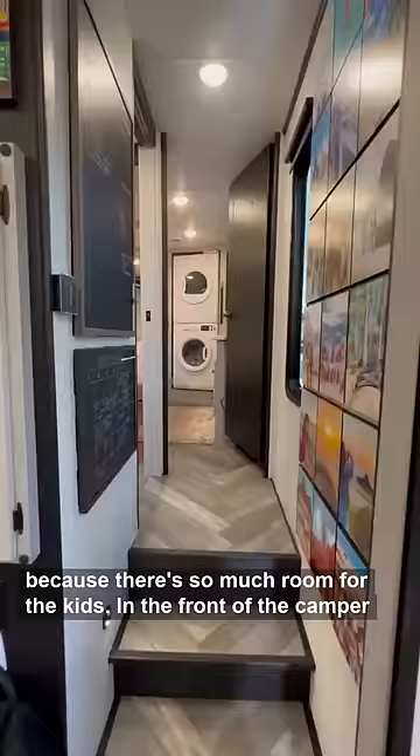In the front of the camper you go up the stairs to our full-size bathroom, which is where we all take showers, and it's also connected to the master bedroom where we have a walk-in closet and a washer and dryer.